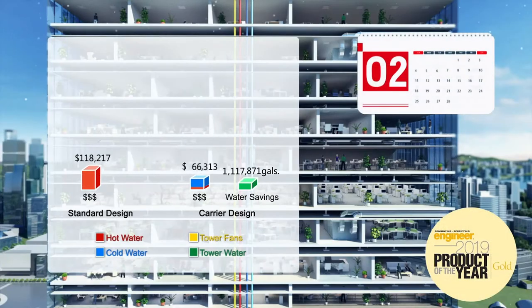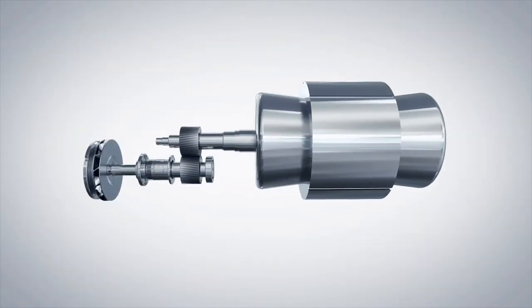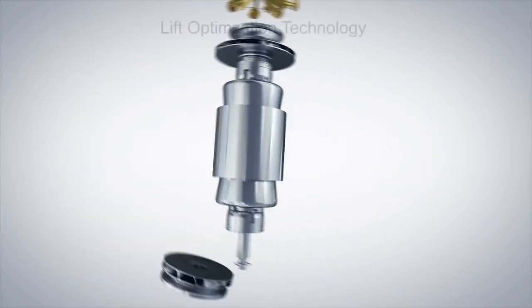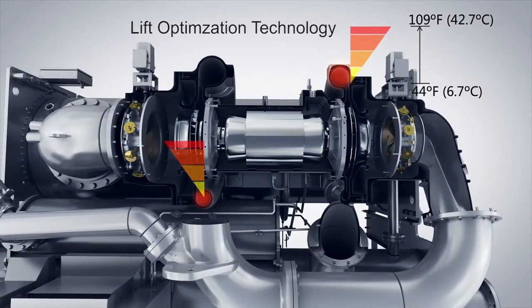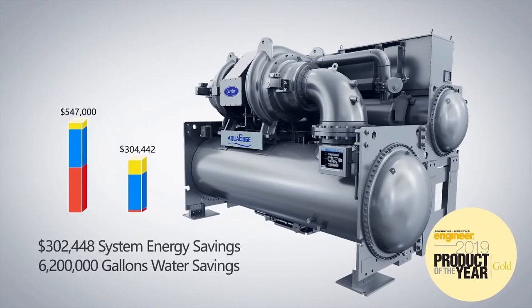Building modeling demonstrates the savings can be substantial. Carrier's AquaEdge 19DV chiller utilizes a back-to-back two-stage compressor with lift optimization technology. This enables a chiller with excellent full load efficiency at standard conditions to flex to higher condenser water temperatures for energy-saving hot water production.